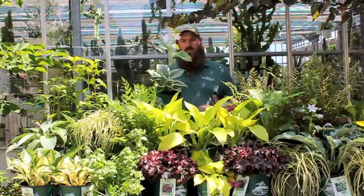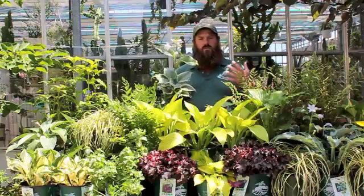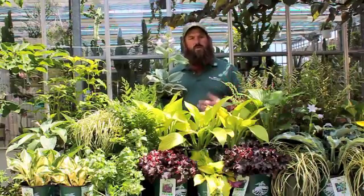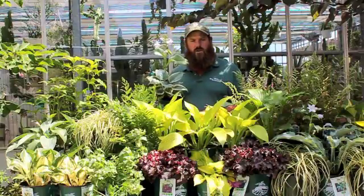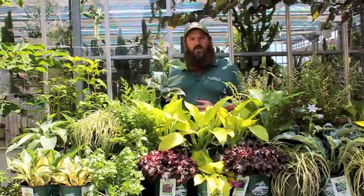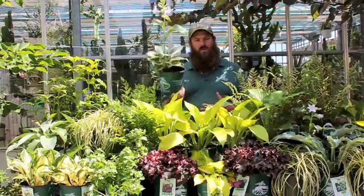What I'd really like to do during this video is highlight some of the Hostas that we've been growing here at Van Wilgens. We have over 25 varieties that we grew for this year, and I want to show you some of the neat and unusual ones that we have on the benches.